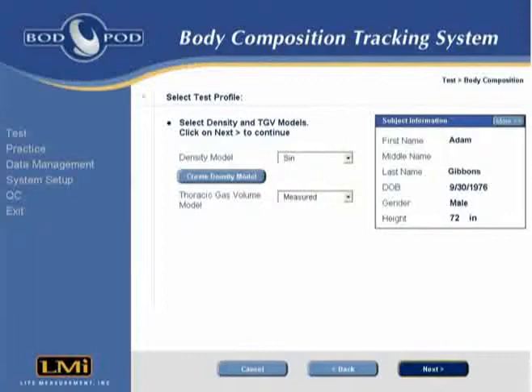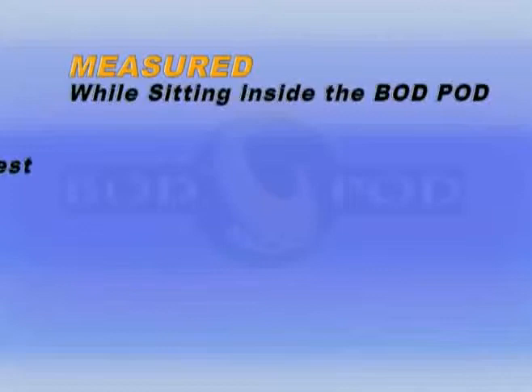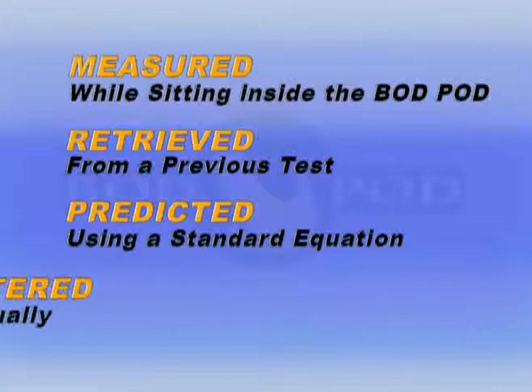The operator then selects the appropriate density model and the desired thoracic gas volume model, or TGV. Available TGV options include: measured, where the subject's TGV is measured while sitting inside the Bod Pod; retrieved, where TGV is retrieved from a previous test; predicted, using a standard equation from the Bod Pod software; or entered, where a known TGV is manually entered into the software.